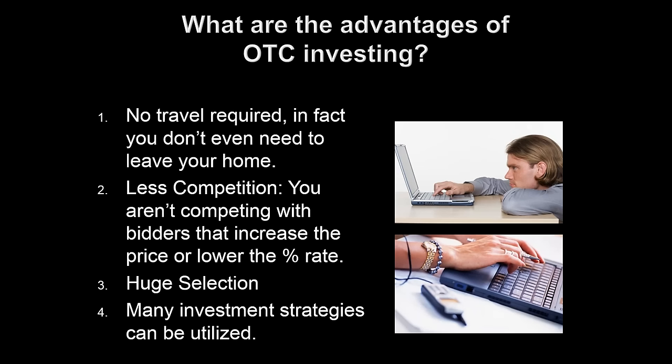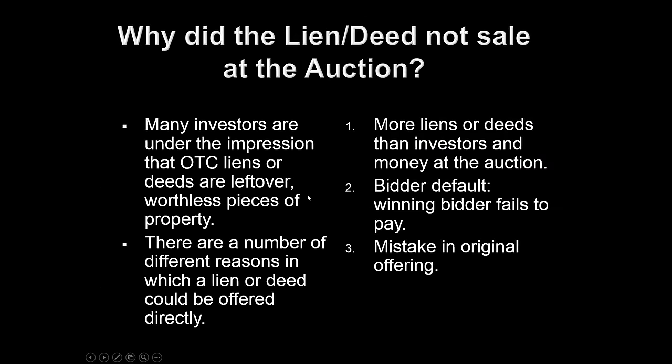After listening to this webinar, if you wanted to, you could go out there and start purchasing tax lien certificates. It's really that easy once you understand the basics. Also, less competition — you're not going to be competing with bidders that increase the price or lower the interest rate return. With over-the-counter, you just purchase it for that price and get the highest interest rate return. In a bid-down interest rate state like Florida, you get it at 18%. There's a big selection of over-the-counter tax liens, and many different strategies can be utilized.